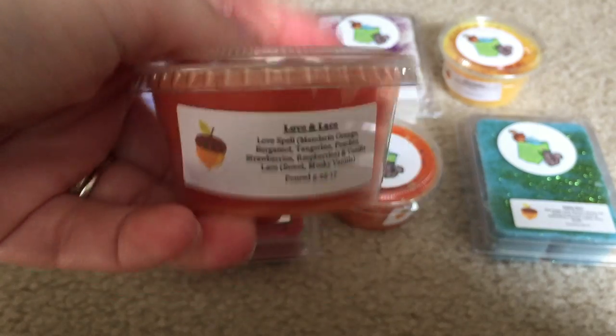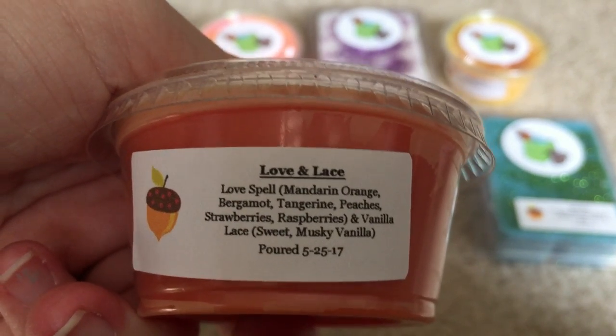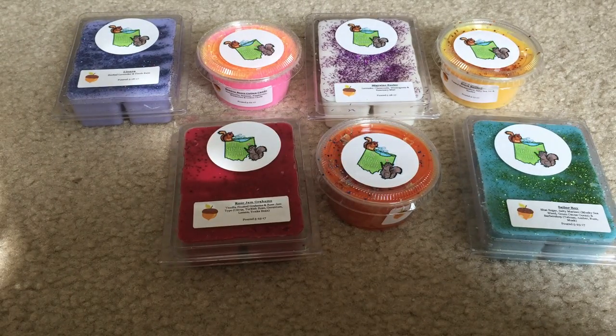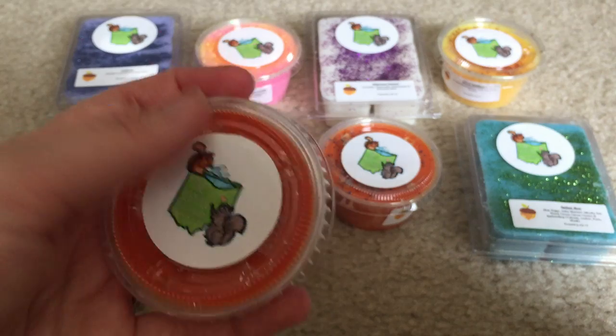Next I got a little scent shot — I will definitely cut these in half. This is Love and Lace: Love Spell and Vanilla Lace. I normally don't go for Love Spell, but I wanted to get out of my comfort zone with this order. It's very heavy on the Love Spell, but I do get that vanilla note. It's actually a great combo. I like this. And this is what it looks like — sparkly. I'm assuming these are two ounces or 1.5, but I'll definitely cut that in half.